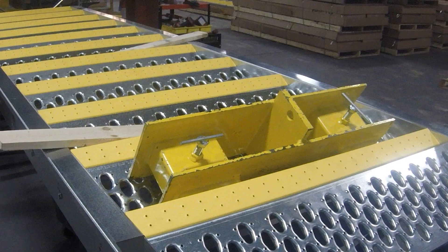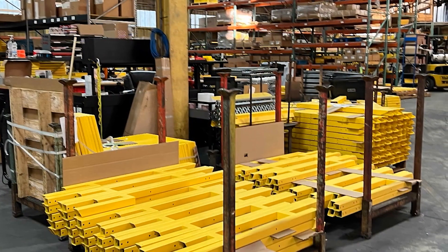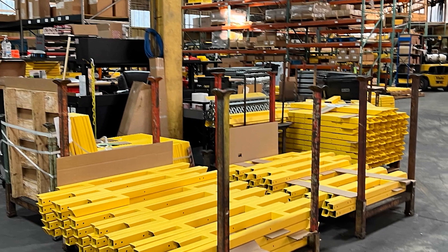That's my job. I have to write the programs that tell the machines how to cut the parts out. After the parts are cut, they are partially assembled.